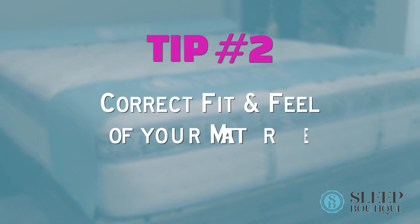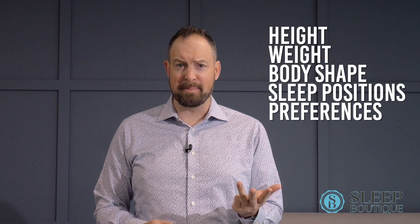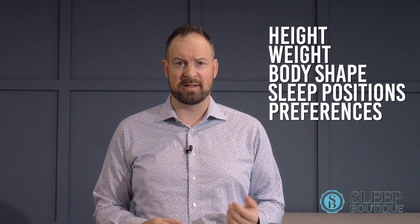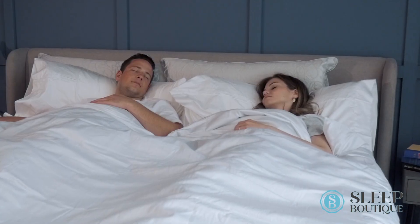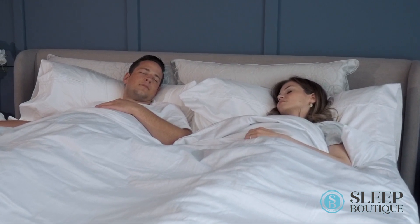Number two: making sure you get the right fit and feel of a mattress. What we mean by that is making sure you have enough comfort on the surface and support underneath. Everyone's got different body shapes and sizes, so make sure you know your height, your weight, your body shape, your sleep positions, and your preferences. This is especially true for couples, because each of you could have different needs and you need to make sure that the mattress addresses both of those needs so you can get the optimum sleep possible.